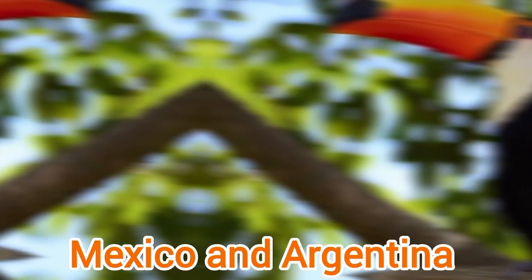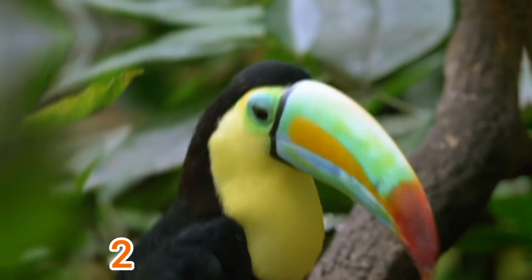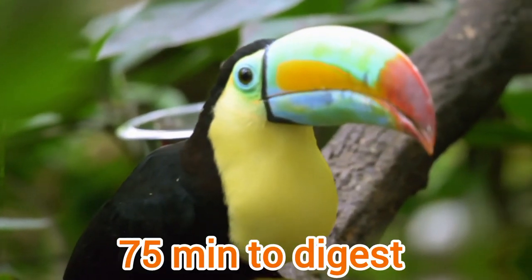Toucans mostly live in the regions of Central and Southern American continents, especially Mexico and Argentina. Toucans are highly social birds. Most species live in groups of 20 or more birds together. The fruits they eat may take up to 75 minutes to digest.